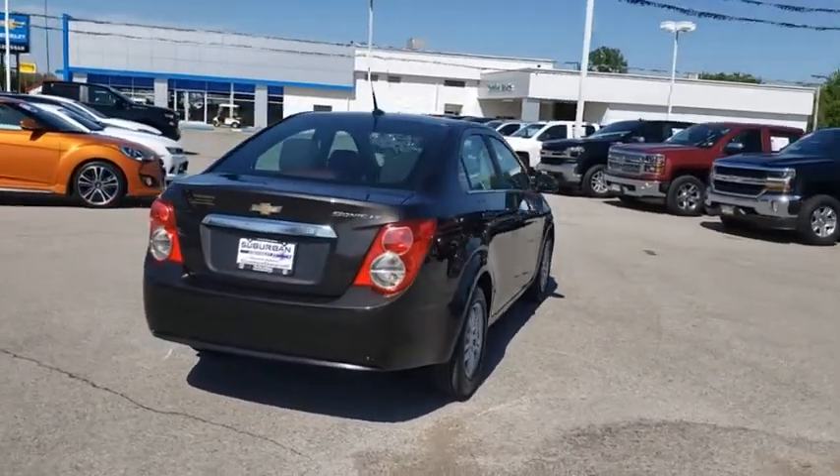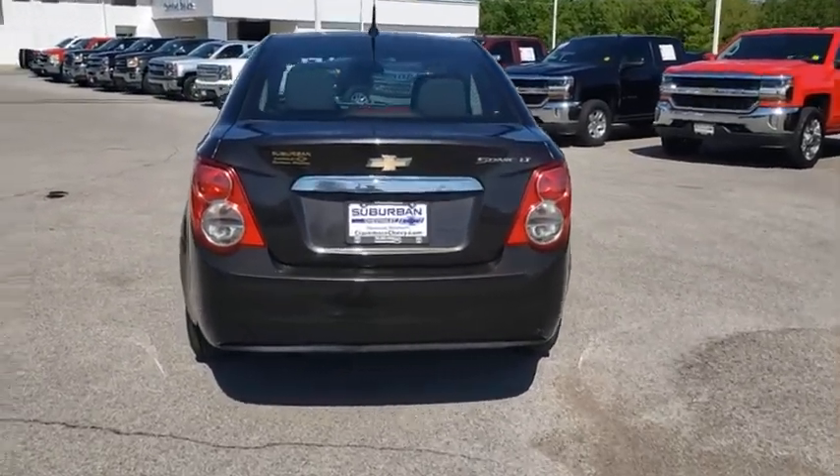So where's the sweet spot? Behind the wheel. This vehicle has less than 100,000 miles.